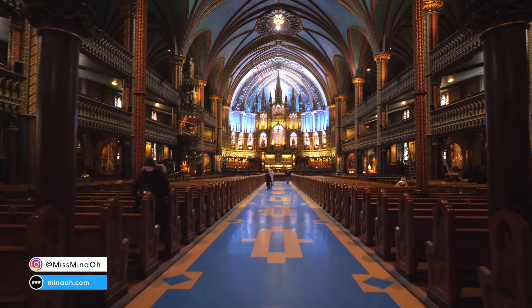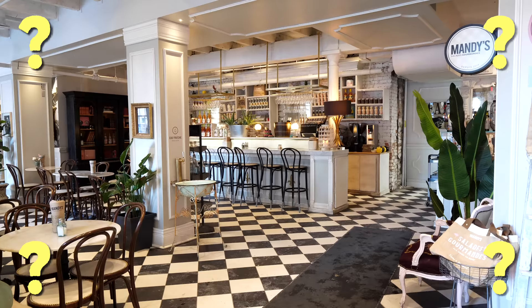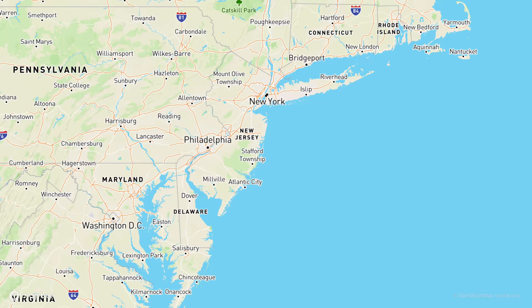Hello darlings! Let's say you have 24 hours in Montreal — what do you eat and do? Located in Canada's Quebec province, this French-speaking city glitters with festivals and events, and it's only a one and a half hour flight from New York City.